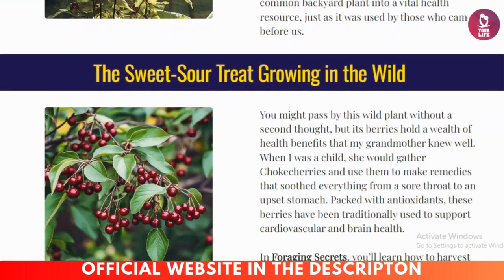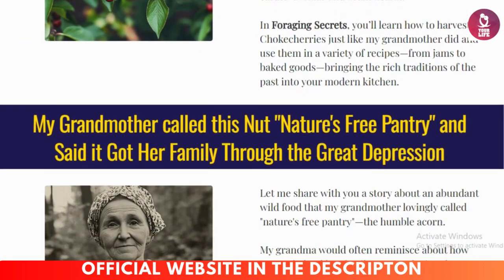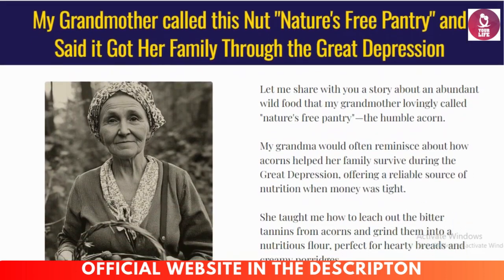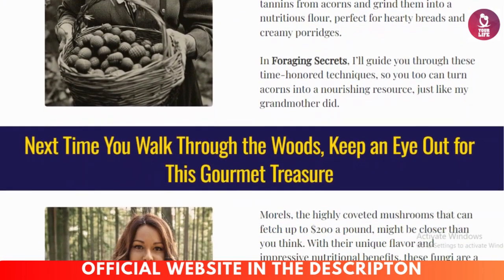The Foraging Secrets course offers comprehensive plant identification guides — detailed descriptions and images to help you distinguish between edible plants and their toxic look-alikes.